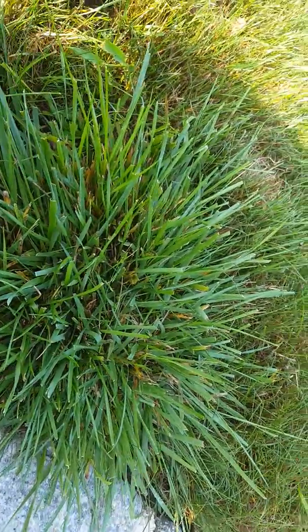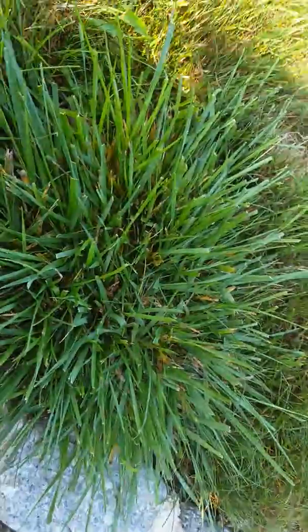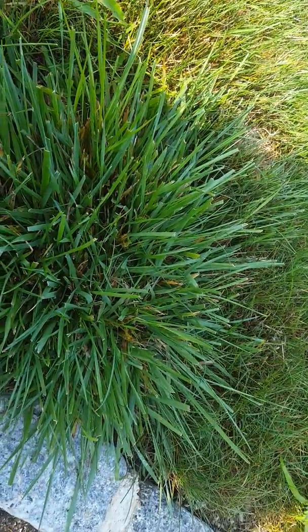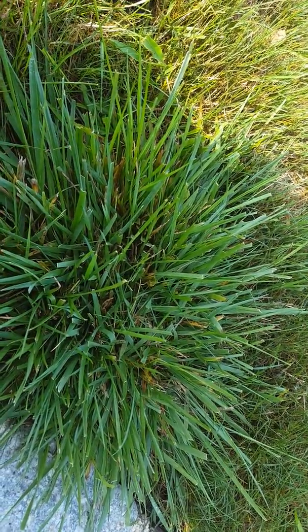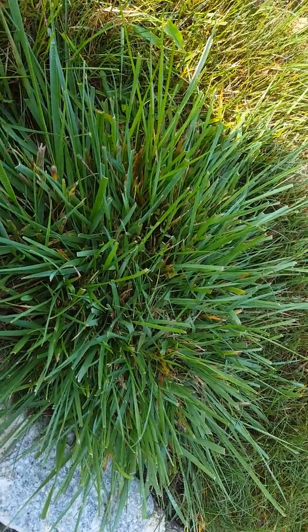Robbie Weeds here, wanted to show what a K31 tall fescue looks like. It gets confused for crabgrass, dallasgrass, quackgrass — it gets confused for a ton of grassy weeds because it's very coarse.